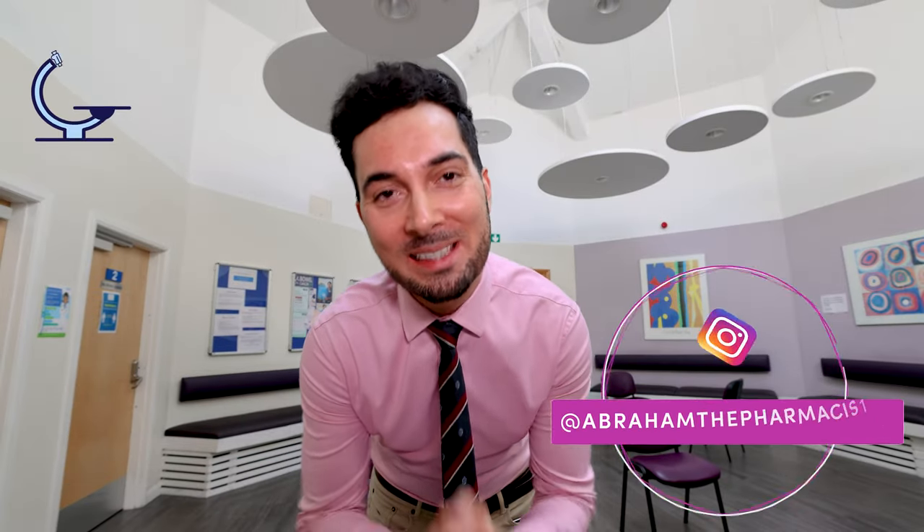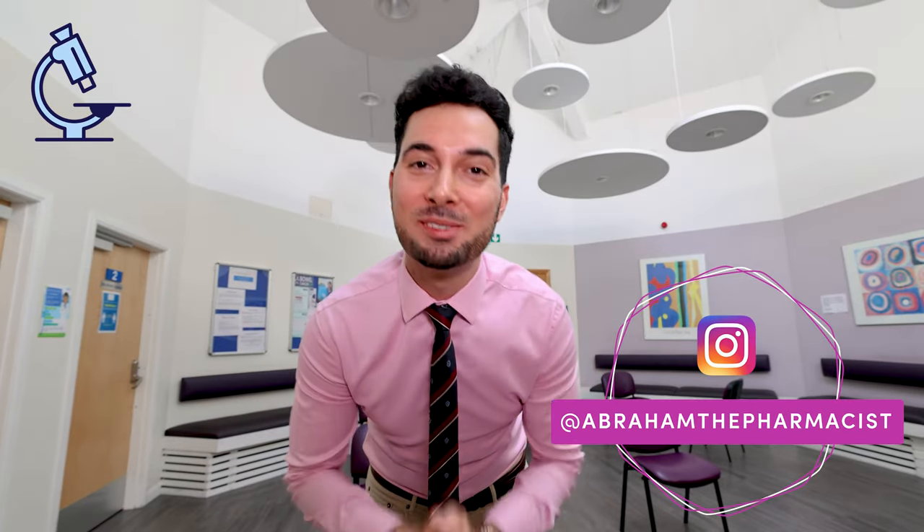Hello there. If you are looking for scientifically proven ways to get rid of cellulite, you have found the right video. We're going to learn what actually works and what doesn't work, so let's begin.